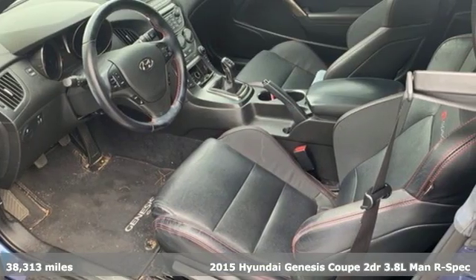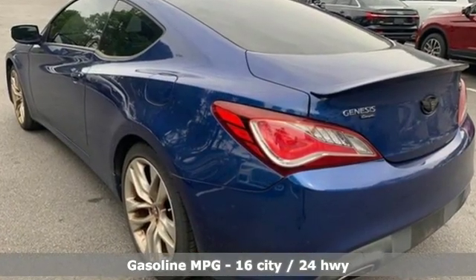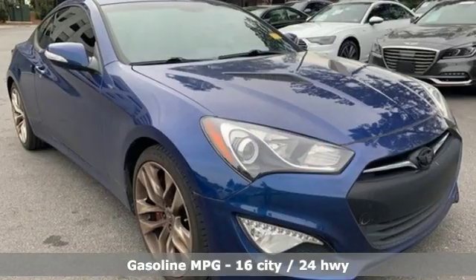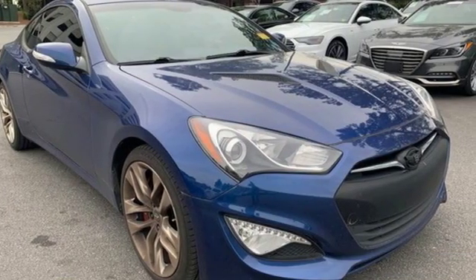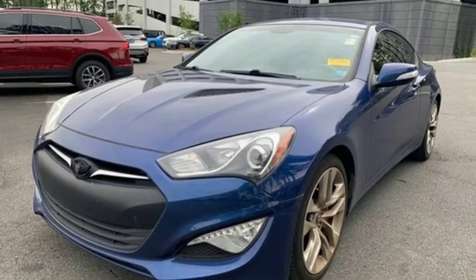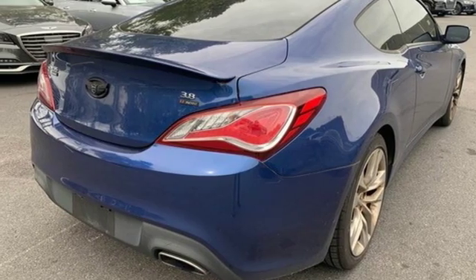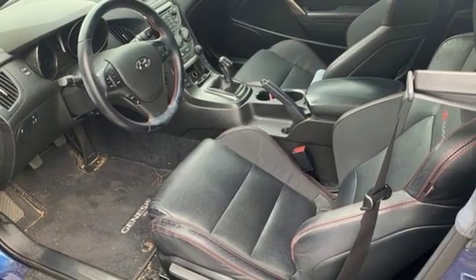It comes nicely equipped with features you'll love: V6 engine, sport suspension, aluminum wheels, external memory control, power heated mirrors, manual tilting steering column, AM-FM satellite radio, manual telescoping steering column, wireless phone connectivity, and manual transmission.